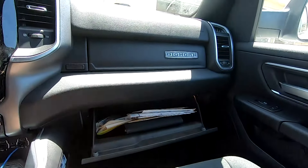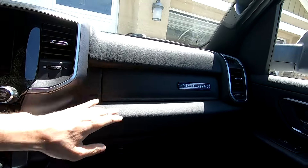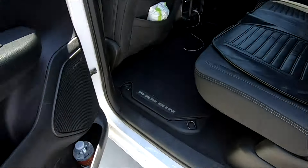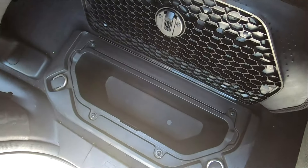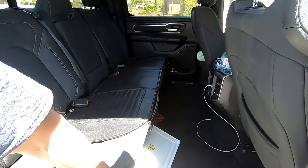Another thing is there's crazy storage: two glove compartments, a lot of room in the center console, and a hidden compartment with an identical hidden storage compartment on the other side. You can also easily put the seats up to store more stuff in the cab.